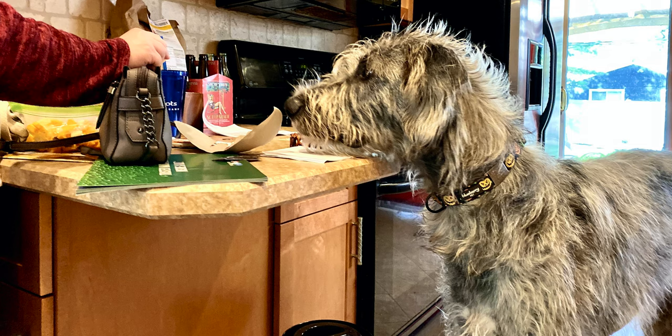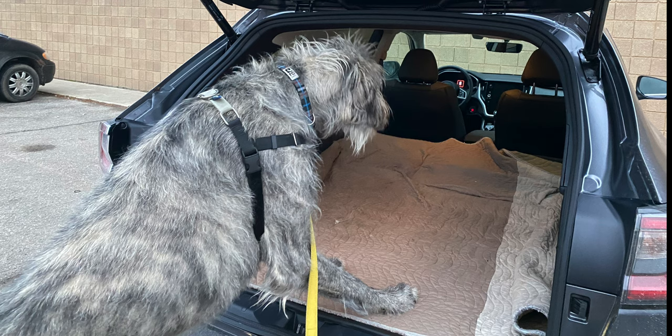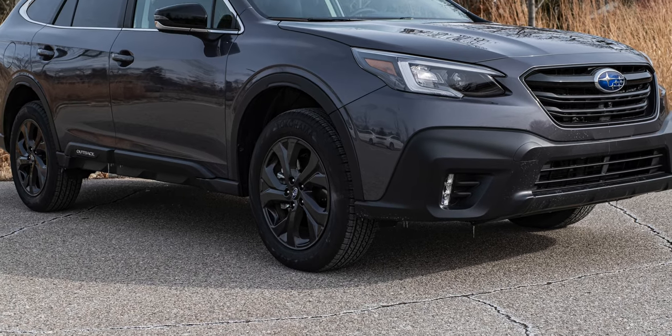It does what she needs it to do, but it comes with some limitations with our dog — that being the load height. Our dog is an Irish Wolfhound, which is a cool dog. Trying to load him in can be difficult because he'll pop his front legs up, but then you have to lift his back legs. He's a 130-pound dog, so it's not always easy for my wife to lift his back end in.